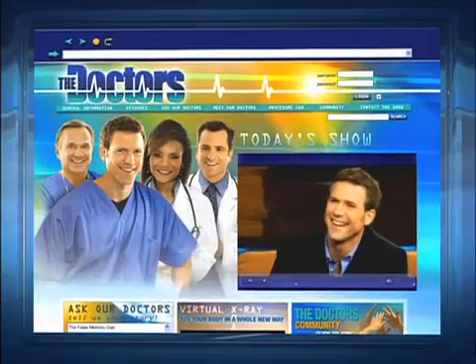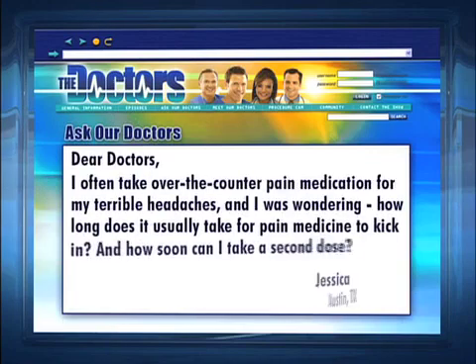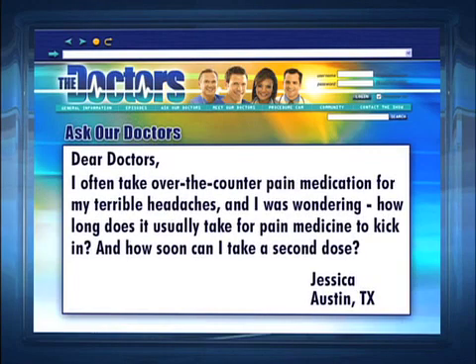Our next topic was inspired by an email from Jessica in Austin, Texas. She writes: Dear Docs, I often take over-the-counter pain medication for my terrible headaches, and I was wondering, how long does it usually take for pain medicine to kick in, and how soon can I take a second dose?